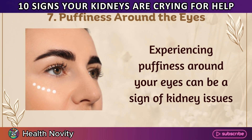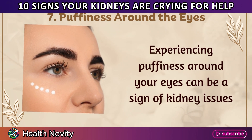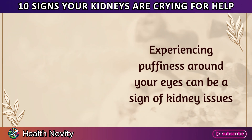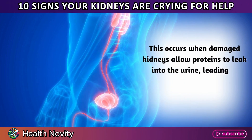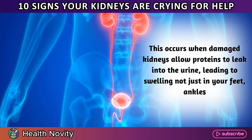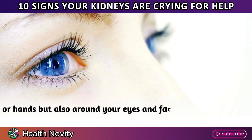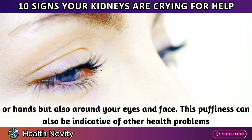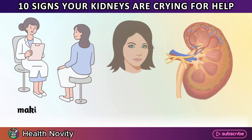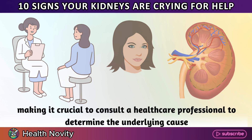7. Puffiness around the eyes. Experiencing puffiness around your eyes can be a sign of kidney issues. This occurs when damaged kidneys allow proteins to leak into the urine, leading to swelling not just in your feet, ankles, or hands, but also around your eyes and face. This puffiness can also be indicative of other health problems, making it crucial to consult a healthcare professional to determine the underlying cause.